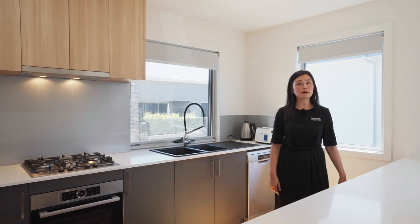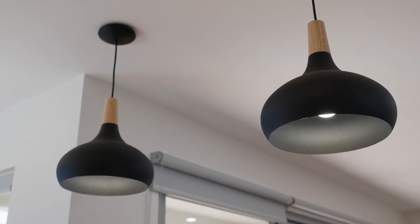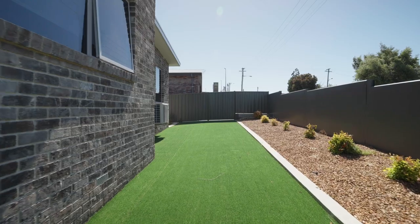This property spells low maintenance, granting you time for what truly matters. You need to experience the warmth and comfort of this house in person. Reach out to me today and let's schedule in your personal tour.